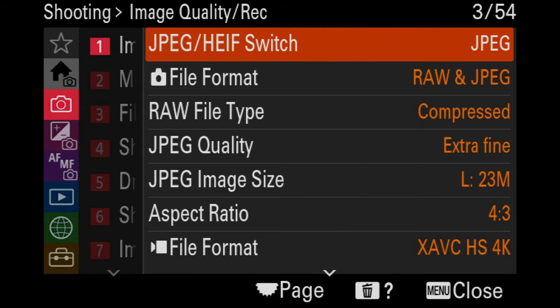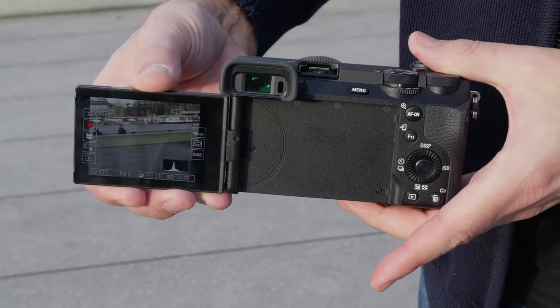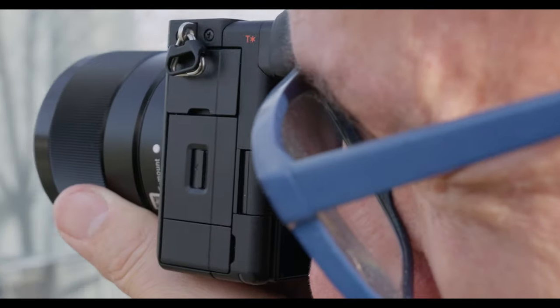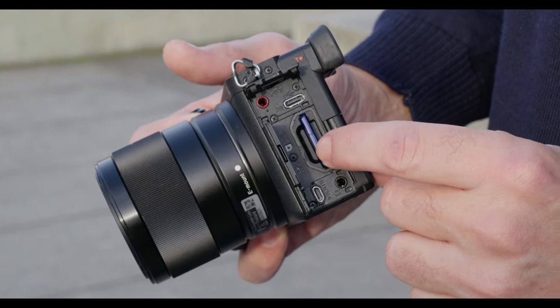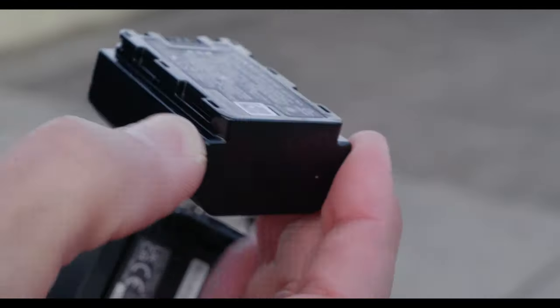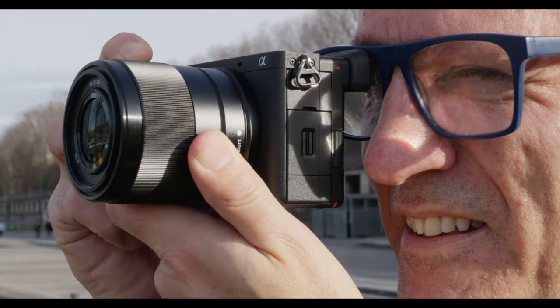Menus are a big step up too, with the improved system from recent full-frame models. The A6700 is also the first Sony APS-C camera with an articulating display, so it's better for vloggers. The relatively low-resolution EVF is a weak point, but it does the job. Another negative is the single card slot, but at least it supports high-speed UHS-II cards this time. Luckily, it has the same large battery as full-frame models, which gives it an excellent 570-shot CIPA rating. All of that adds up to a 6000 series camera I'd happily use, rather than dreading it like before.